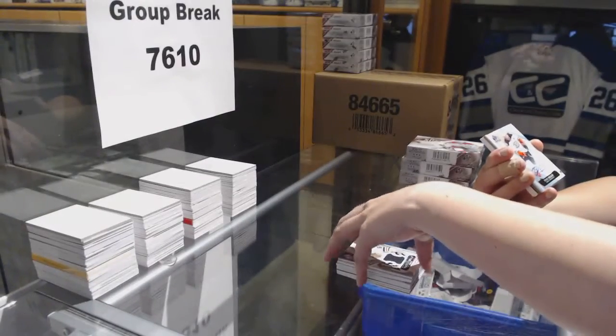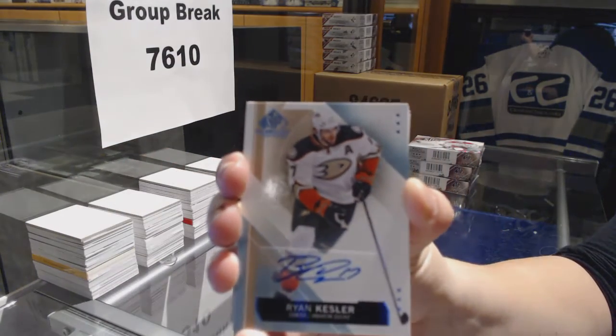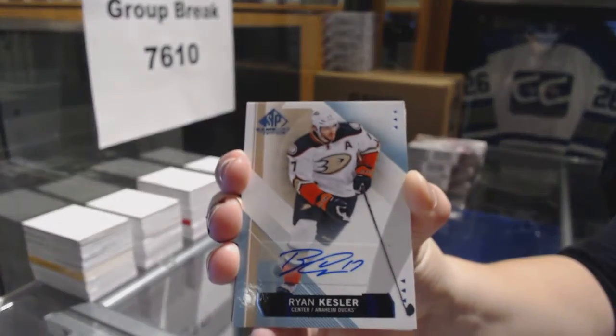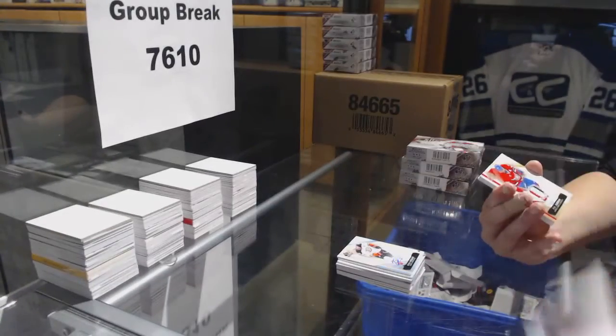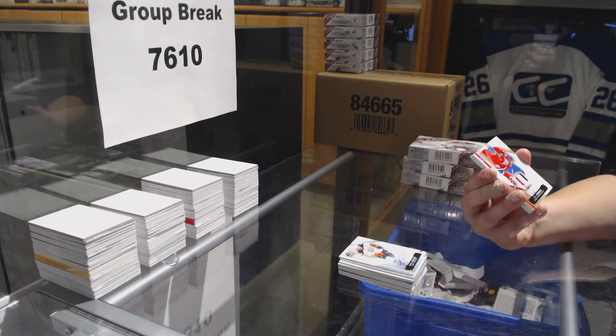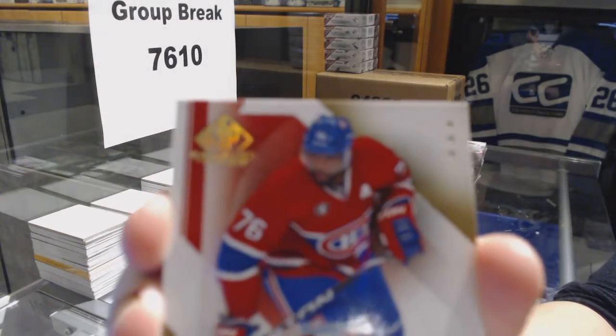For the Anaheim Ducks, we've got a base auto, Ryan Kessler. For the Montreal Canadiens, we've got a three-color patch, number 25, PK Subban.